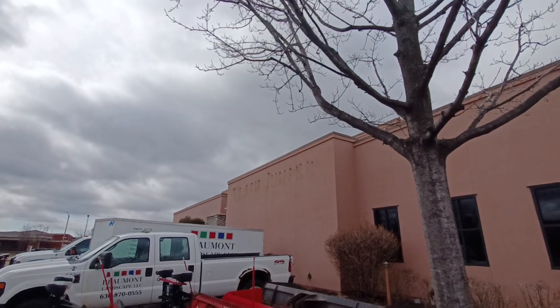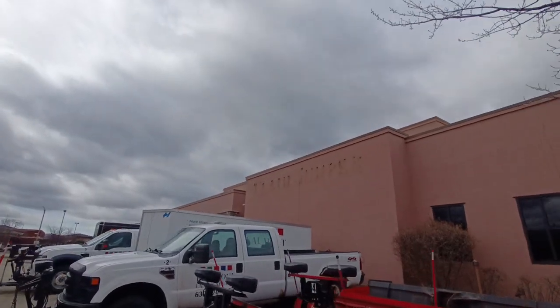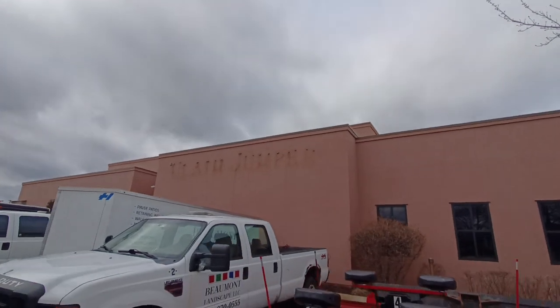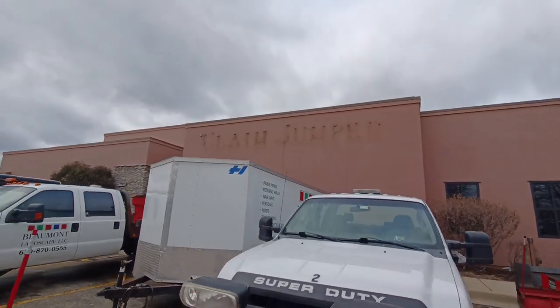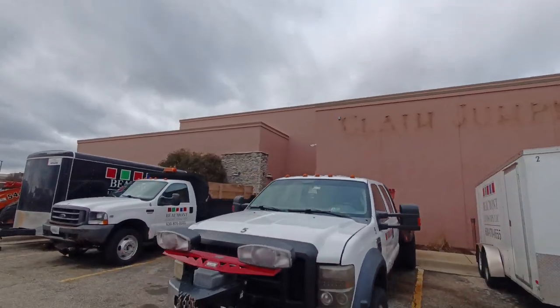I think there's a landscaping company using this for storage temporarily. There are more label scars up there - another label scar. This is a big restaurant.